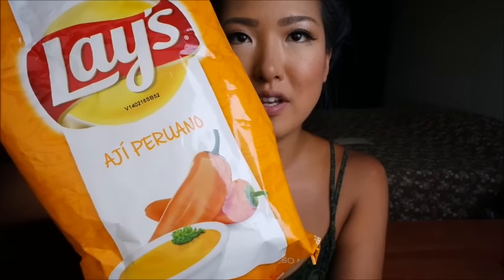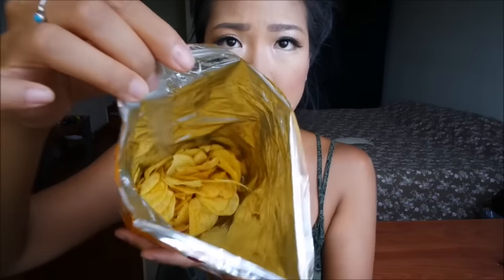The last thing I have are these Lay's chips and the flavor is called Ahi Peruano, which means Peruvian chilis. I'm excited to taste this one because you guys know how much I like spicy food — I hope these chips are spicy. A little disappointing that the bag is less than half full. They're not very spicy — actually not spicy at all — and they don't really taste like chili flavor either. They taste like a mix between barbecue and onion flavor. Not really chili flavor at all, but still a nice flavor, just not what I imagined when I heard Ahi Peruano.